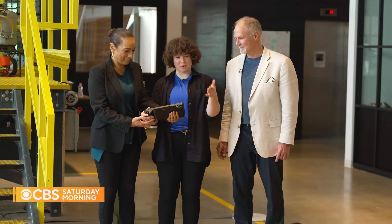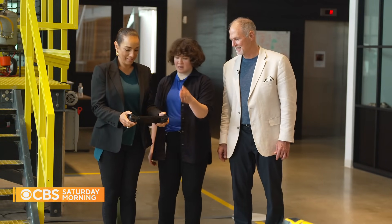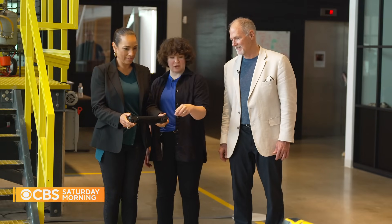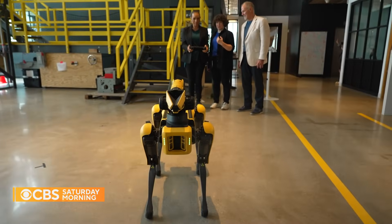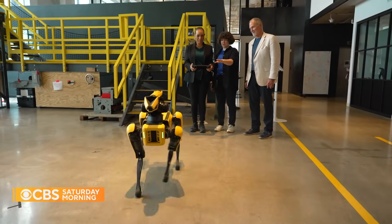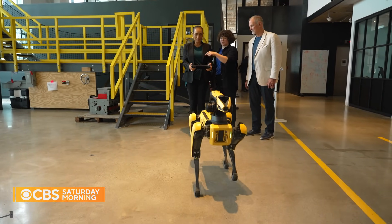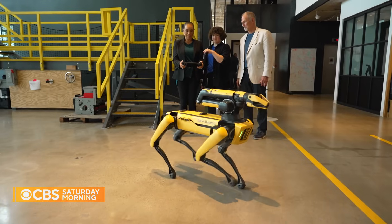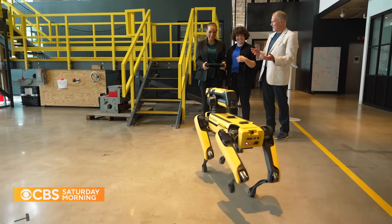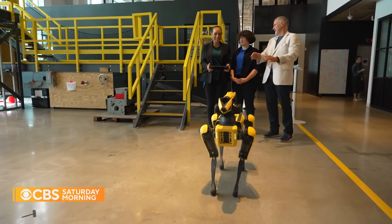Then I got the chance to drive Spot myself. These joystick controls are like video game and drone controls. If you push this forward with your left thumb, that's forward; pull it towards you, that's backward; push one side, that's sidestepping or strafing; and then your other joystick is turning. So you're just giving it a very high-level command about where to go, and it's dealing with all of the foot placement and the balance.